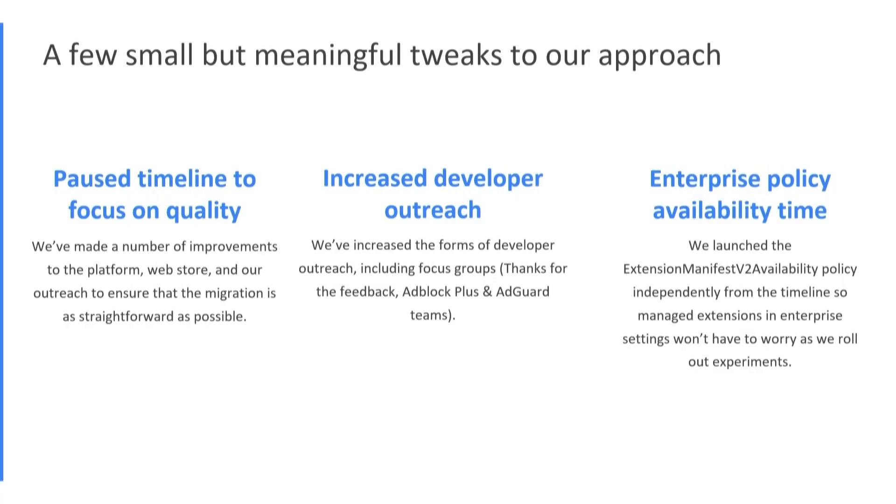The most important and impactful adjustment is that we paused the timeline for the Manifest V2 deprecation — indefinitely — until we can resolve some of the quality issues and challenges that many of you had brought to our attention. We paused the timeline to focus on the quality and robustness of the platform. We want to make migration as straightforward and as easy as possible, and that is what we are continuing to do.